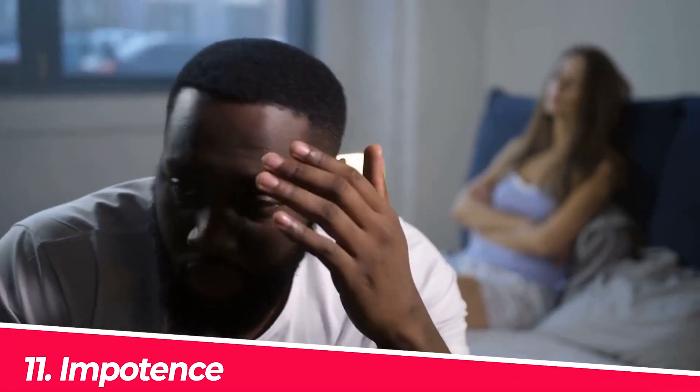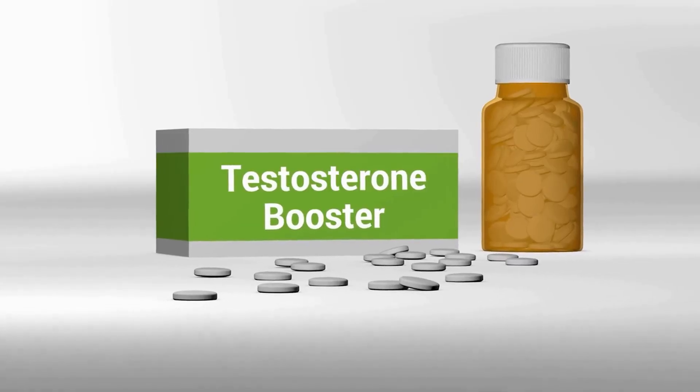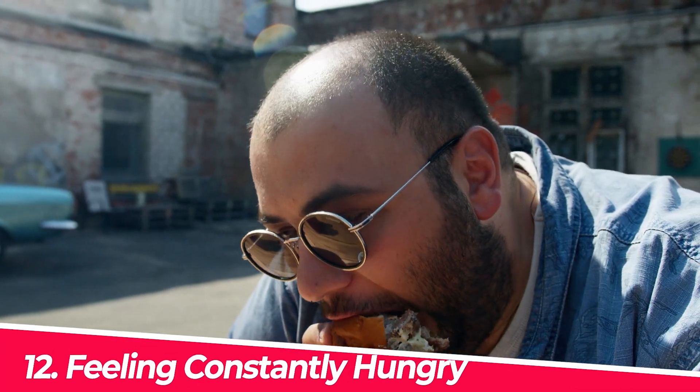Number eleven: impotence. When blood sugar levels are high for a long period of time they can cause damage to the blood vessels and nerves around the body, leading to complications such as impotence. In addition to nerve damage and damage to blood vessels, high blood sugar can also affect the production of hormones such as testosterone, which can contribute to impotence.